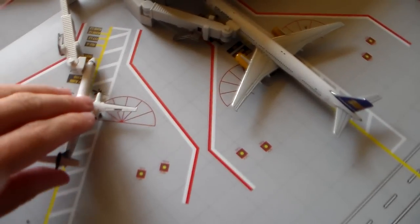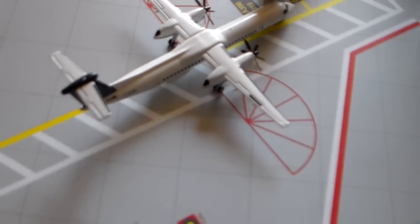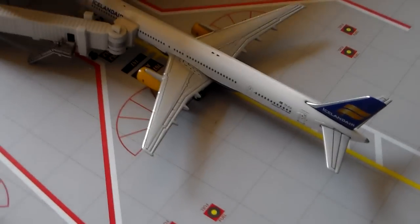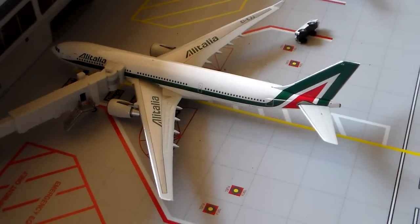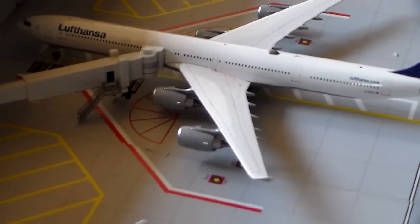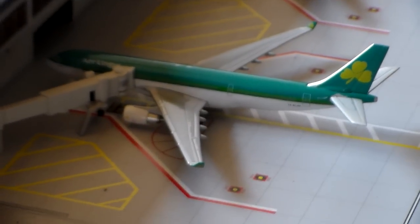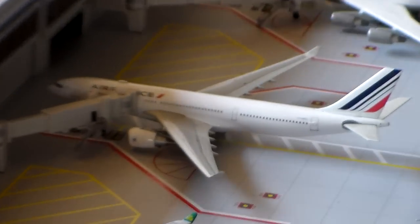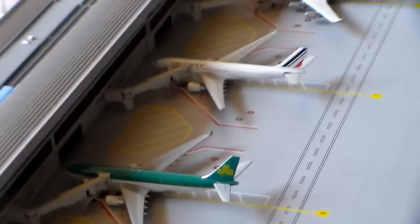Now we're going to move on to the International Terminal, Terminal E. Porter Dash 8 Q400 service to Toronto Billy Bishop. Icelandair 757-300 service to Reykjavik. Alitalia A330-200 to Rome. Lufthansa A340-600 to Munich. Aer Lingus A330-200 service to Dublin. Air France A330-200 service to Paris Charles de Gaulle — that's their second daily flight. They run two daily: one on the 747 and one on the 330.